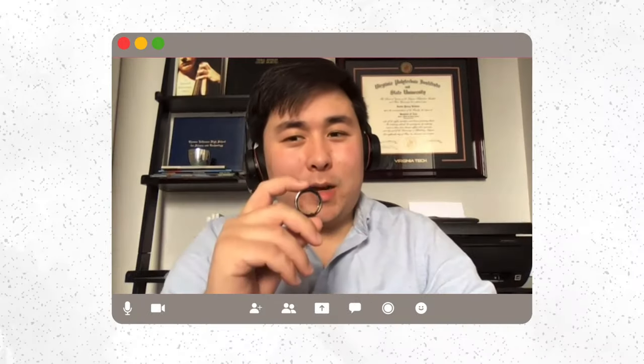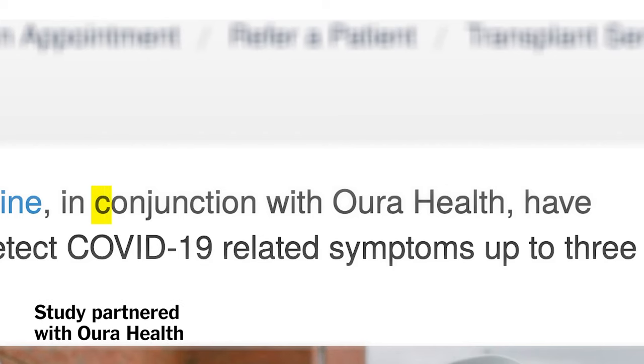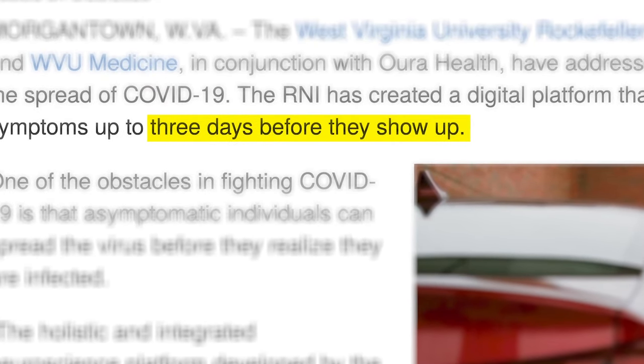The big reason why the Oura Ring has gotten a lot of popularity is because of the COVID-19 pandemic and its potential COVID-19 tracking applications. There's actually a study released by West Virginia University — it's important to note that Oura worked closely with researchers in providing access to data released by the Rockefeller Neuroscience Institute — which said that this ring can detect COVID-19 three days before symptoms begin with at least 90% certainty.